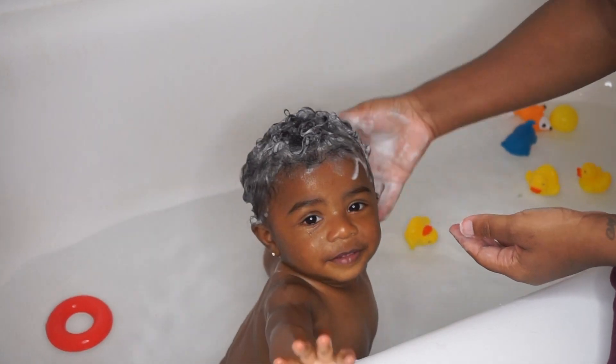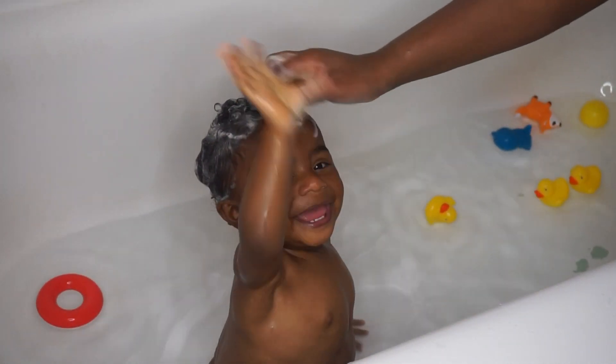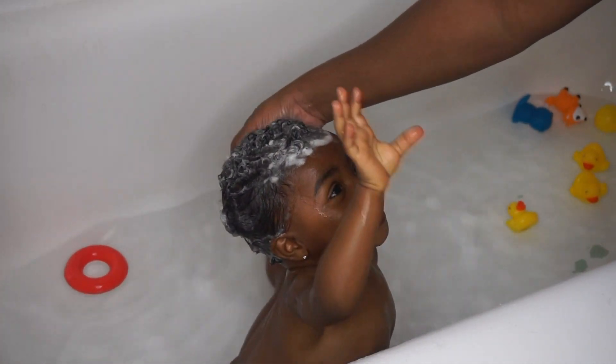I do this probably maybe once to twice a week depending on how much buildup she has in her hair.